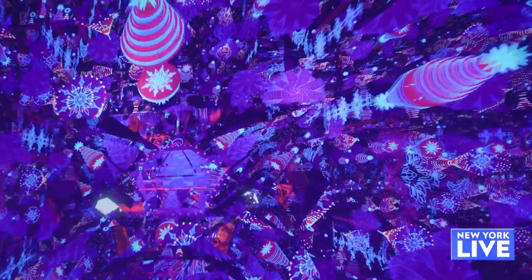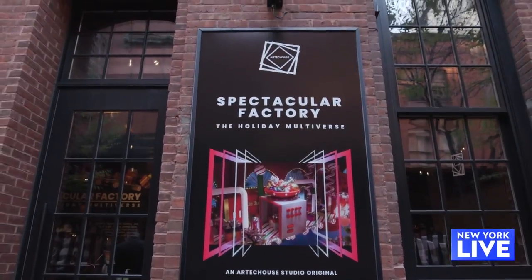When you enter Artechouse, you really can expect to be surprised, you can expect to learn, you can expect to be delighted by everything that digital and experiential art has to offer. So tell me about the holiday experience here at Artechouse.